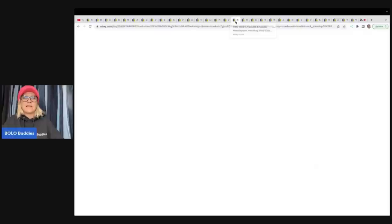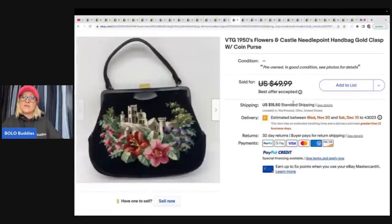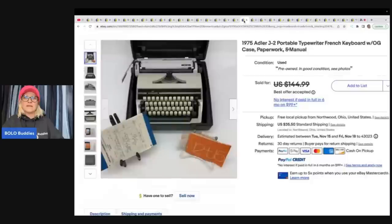This next item is a vintage 1950s flowers and castle needlepoint handbag, gold clasp with coin purse. They got it at an estate sale for one dollar and sold it for $45 plus shipping.